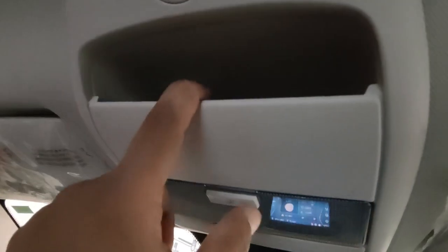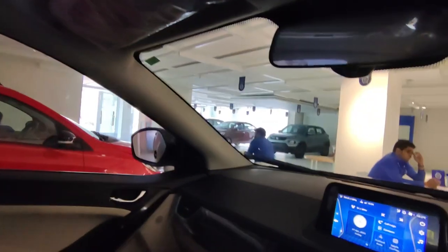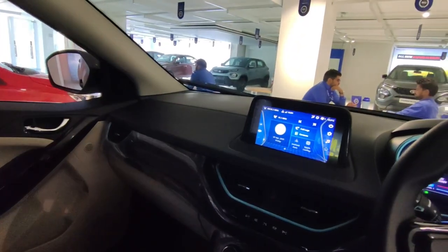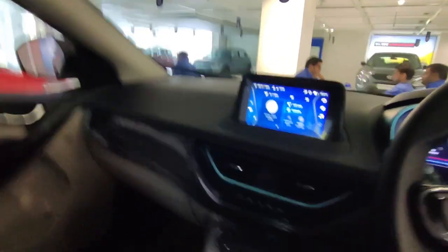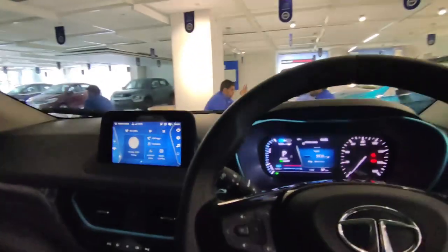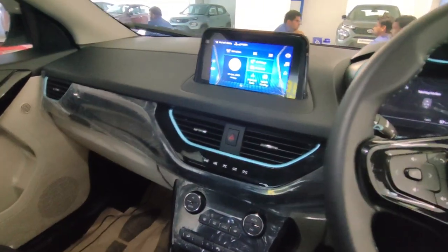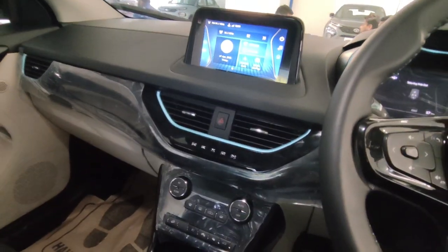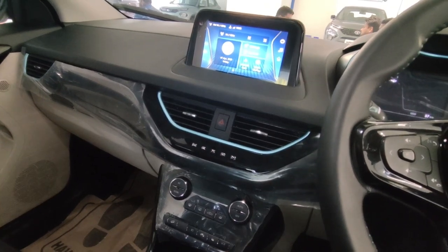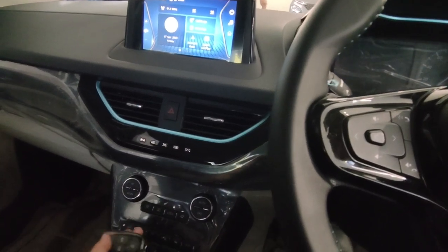You get a sunglass holder here. On the co-passenger side there's a vanity mirror but no illumination light is provided. There are no grab handles in this car. Overall the interior is standard Nexon — there are no major changes, just some cosmetic EV-specific touches. The Nexon facelift version is expected to bring more updates, but in this EV variant the exterior and interior remain largely unchanged.